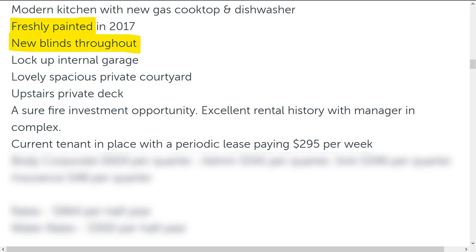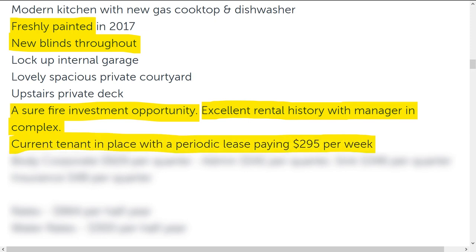Freshly painted. New blinds throughout. A surefire investment opportunity. Excellent rental history with manager in complex. There's that manager again — I wonder how much he gets. Or she. Current tenant in place with a periodic lease paying $295 per week. For this area, that sounds fairly reasonable. But here's the kicker.